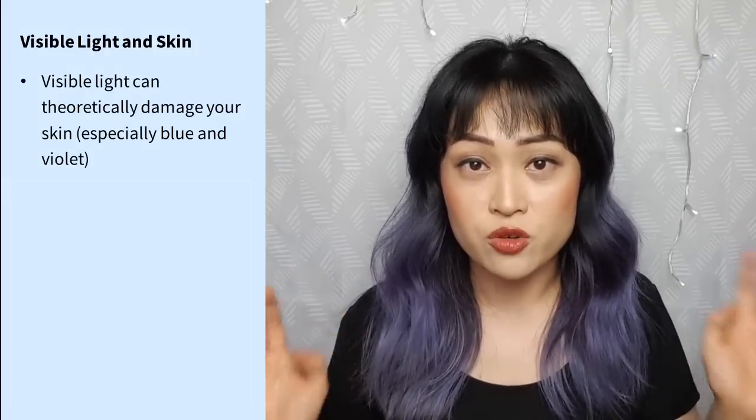You've probably also heard about how blue light hitting your eyes can mess up your circadian rhythm and sleep patterns. I recently posted a video about how visible light can damage your skin and how to protect your skin against it — I've linked it in the caption below, and it's a good idea to watch that video first. The key points you need to know from that video are: visible light can theoretically damage your skin.